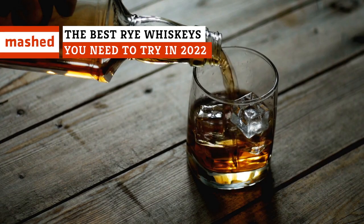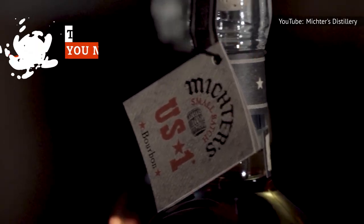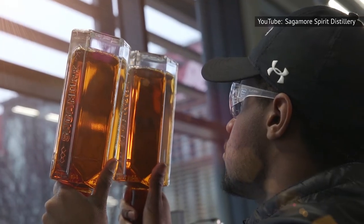Rye is, once again, a trendy spirit. So if you're not familiar with this classic whiskey, we can help. Need a good one on the cheap? Looking to splurge? Just want a festively designed bottle?